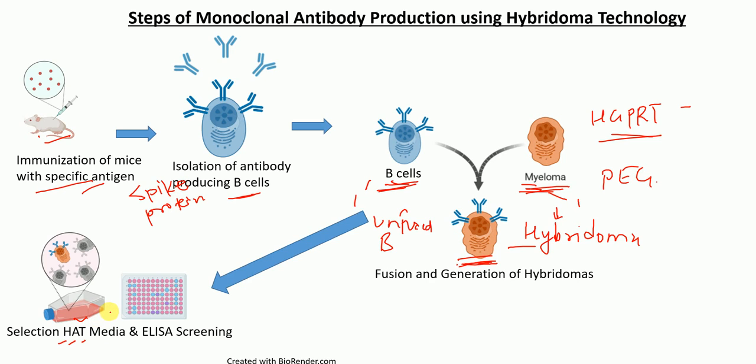After selection in HAT media, we transfer hybridoma cells to an ELISA plate where each well houses a single hybridoma cell. This is achieved by using the limiting dilution method. From here, we only select the hybridoma cells that are producing specific monoclonal antibodies against the antigen of our interest.